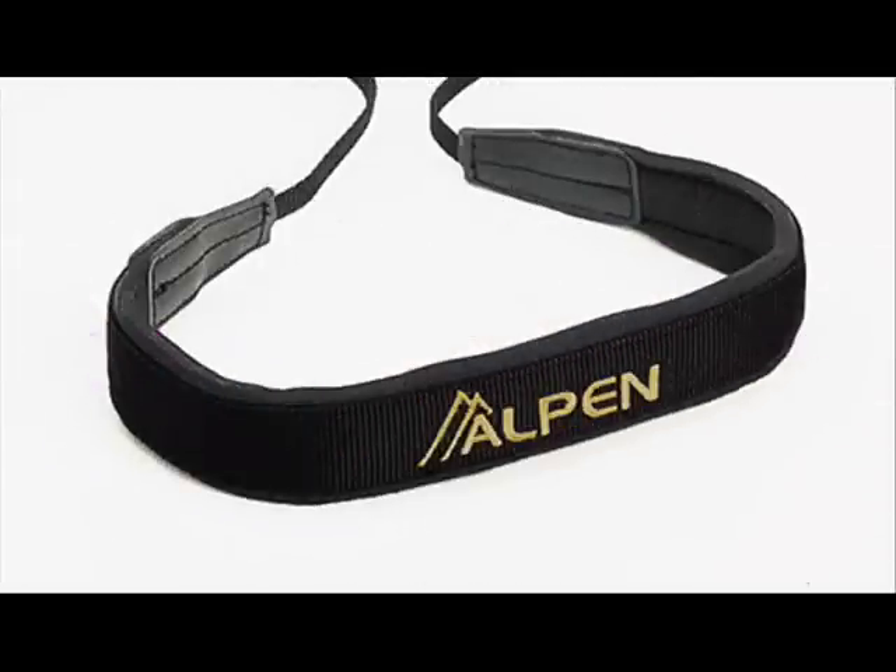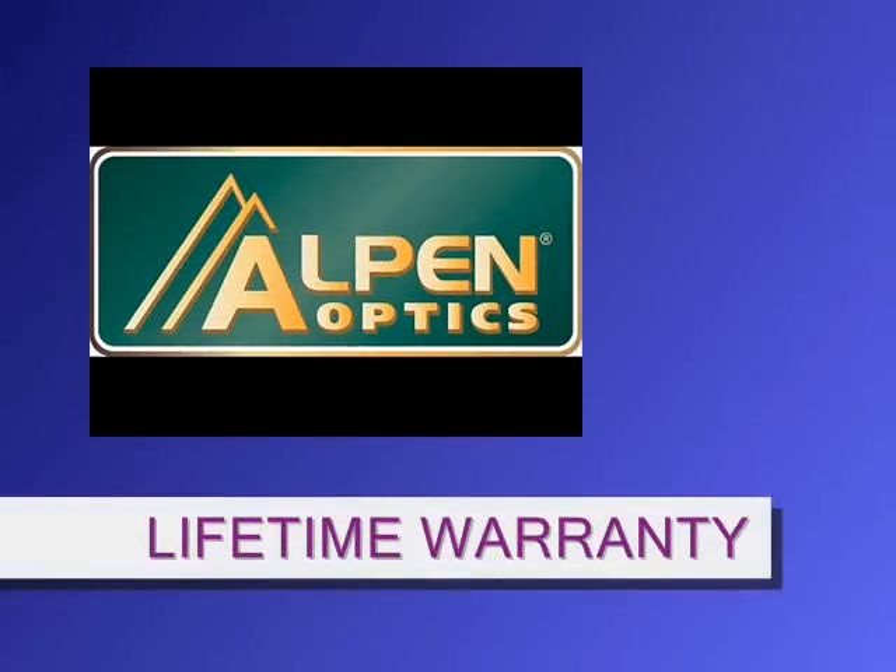It also comes with a premium quality carrying case and quick-release neck strap system. Alpen gives you a lifetime warranty for this product.